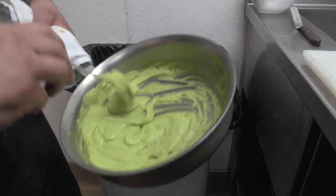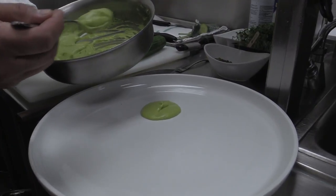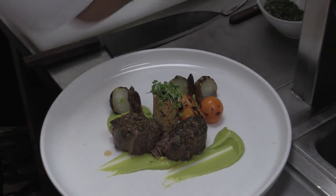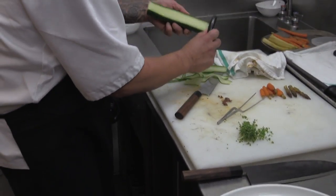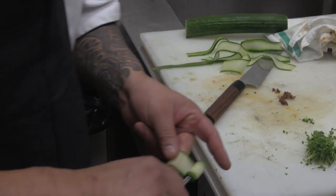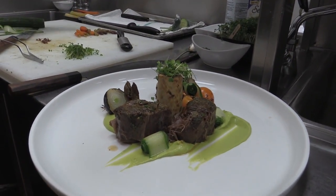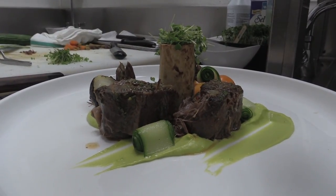Watercress puree — we'll just put this right down onto the plate. The dish is really just meant to be the meat on its own; the rest of this is kind of filler. Then take a little bit of cucumber, just peel it like so, wrap it around a set of tweezers. You don't have to get that complicated — just drop it like that. And there's the red deer shank with pickled vegetables and watercress puree.